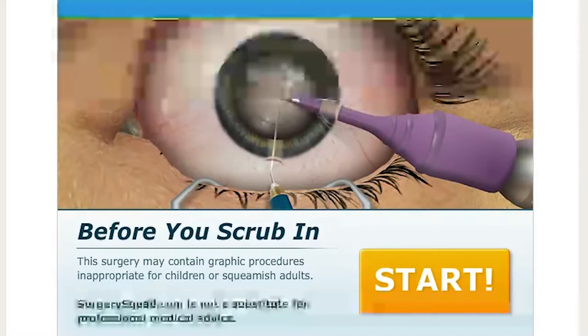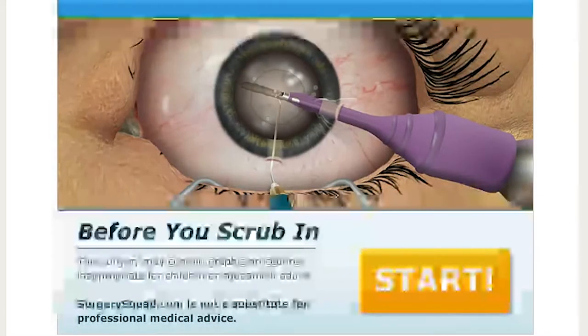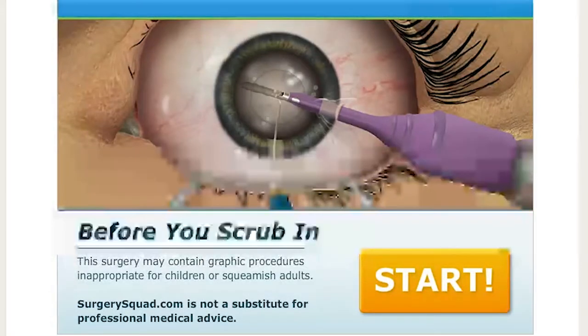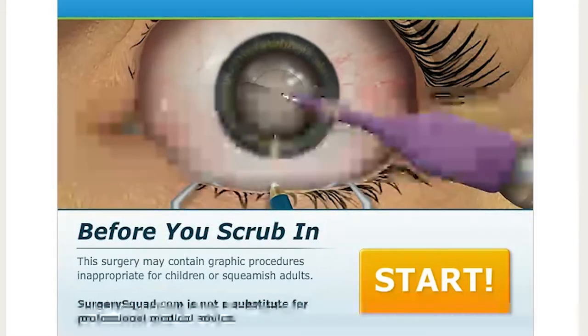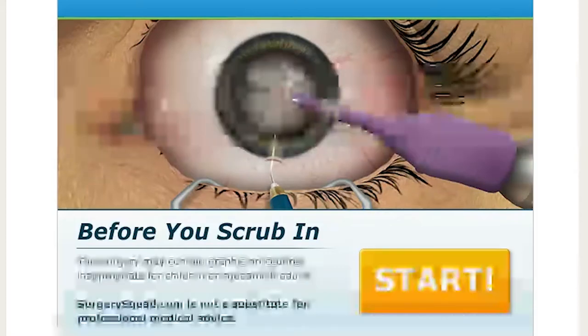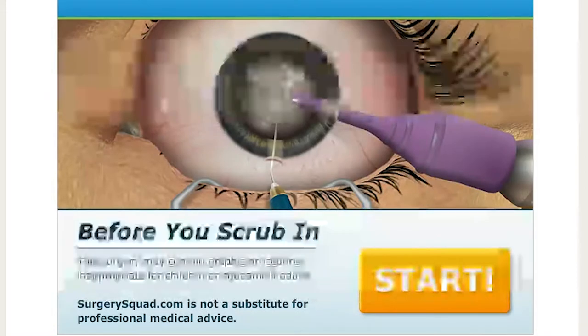And if you guys don't know, cataracts is when — well they'll explain it in the video — but it's when your eye gets really hazy and your vision gets really cloudy and you have to remove the cataracts and replace it with an artificial lens in order for you to see. And when it's done, the person that I spoke to that got surgery on both of their eyes said that it's like your vision is now in HD.